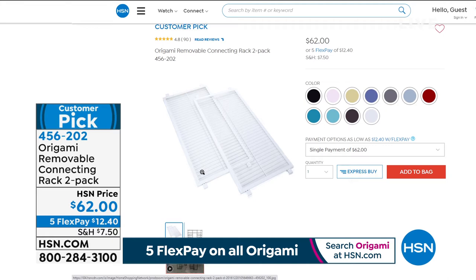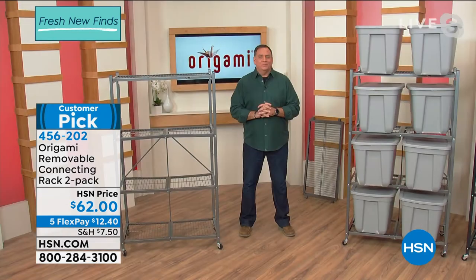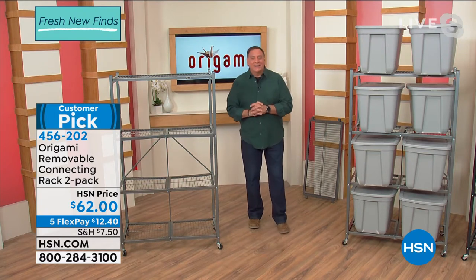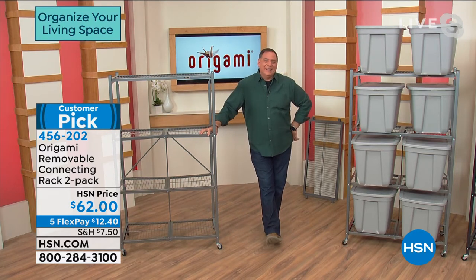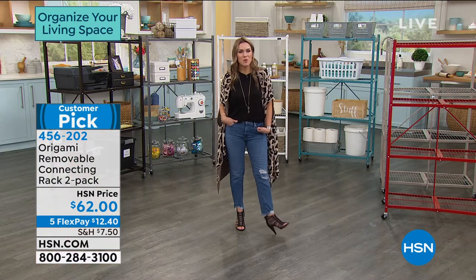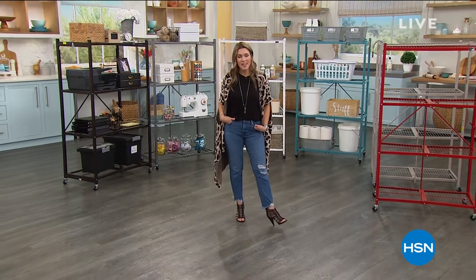Great color options available for the connecting racks too. Over 7,500 out the door since midnight. I have a feeling, Lou, you're going to have an early day today — better get your dinner plans in order. People wait all year long just for this day, so it's kind of a holiday. Happy people with happy homes — thank you, Lou. We'll see you in a couple of hours. Do not go anywhere because Nicole and I still have some more fun items to help refresh your home.